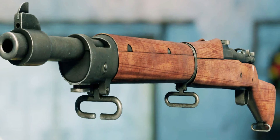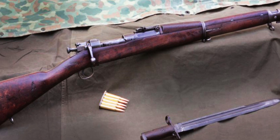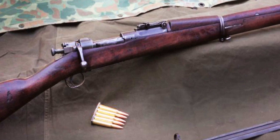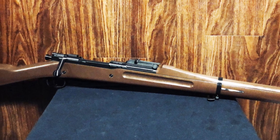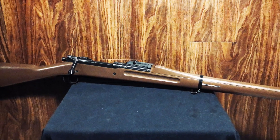Renowned for its accuracy and ruggedness, this rifle was chambered in .30-06 Springfield and featured a five-round internal magazine. Its distinctive receiver and smooth bolt-action earned it a reputation as one of the most accurate military rifles of its time. The M1903 Springfield is also closely associated with the famous Marine Corps sniper Carlos Hathcock,